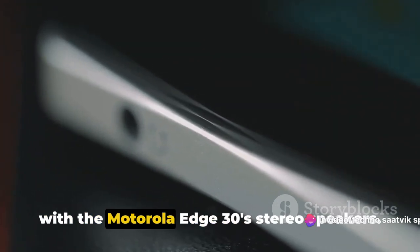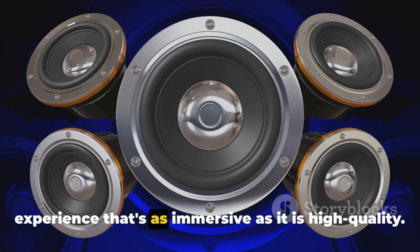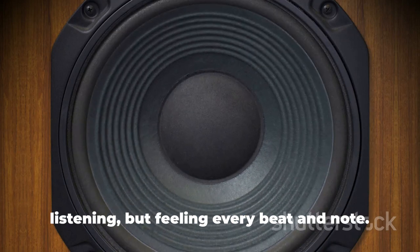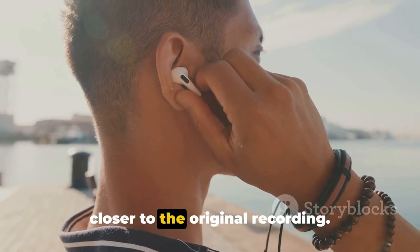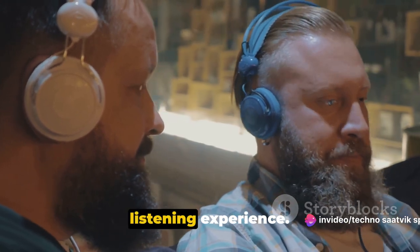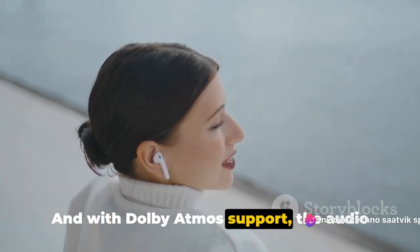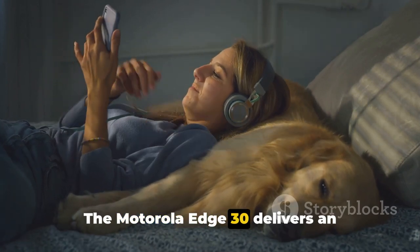Immerse yourself in crystal clear audio with the Motorola Edge 30's stereo speakers. Engineered to provide a sound experience that's as immersive as it is high quality, whether you're jamming to your favorite tunes, catching up on podcasts, or engrossed in an action-packed game, the Edge 30 ensures you're not just listening but feeling every beat and note. The device supports high-resolution audio, making your music sound closer to the original recording, and with the built-in equalizer you can customize your listening experience. For privacy, the Edge 30 supports Bluetooth 5.2 for wireless headphones, and with Dolby Atmos support, you get a cinematic sound experience right from your smartphone.